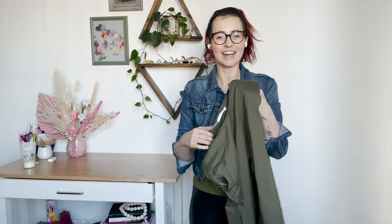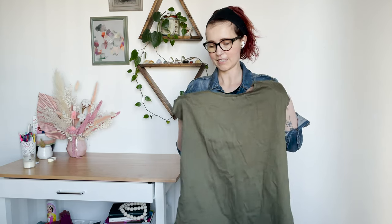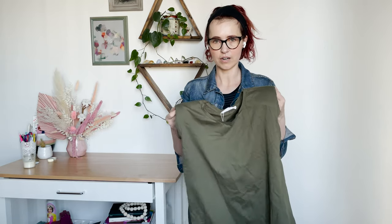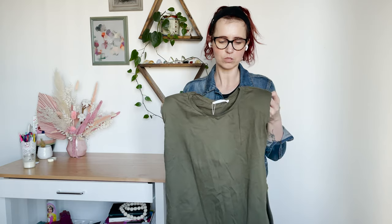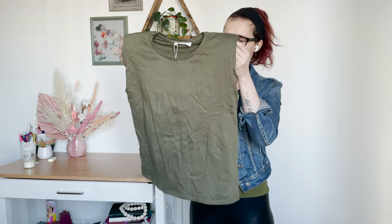This is from Mango. It is new with tags, size extra small, and it's just like a little basic t-shirt, but it has shoulder pads. I just can't imagine wanting to wear a t-shirt with shoulder pads. Would you wear a t-shirt with shoulder pads? That was a thing. Anyway — Mango, new with tags, t-shirt with shoulder pads. There you go.